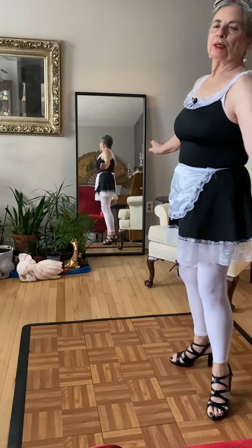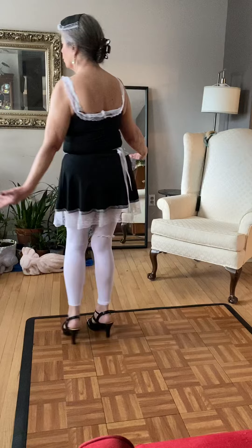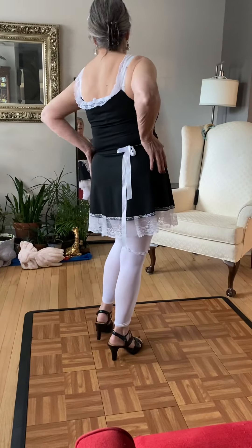Good afternoon, ladies and gentlemen. I'm French Maid and I'm modeling. I'm going to be modeling this beautiful French Maid outfit.